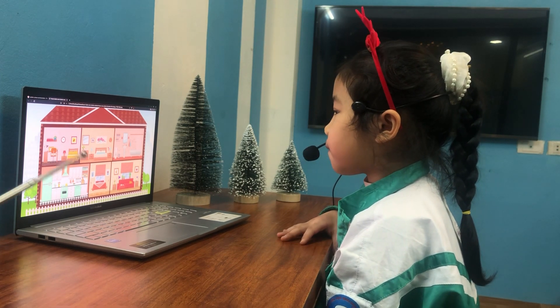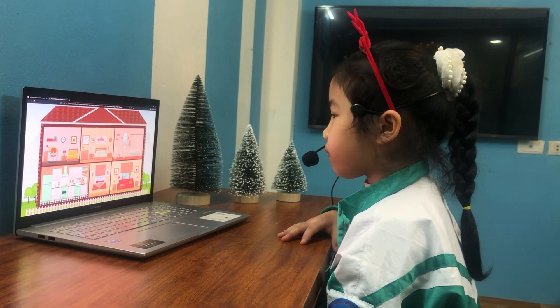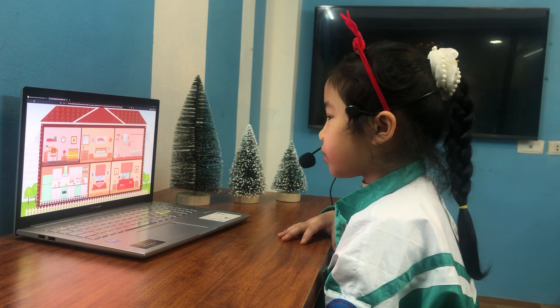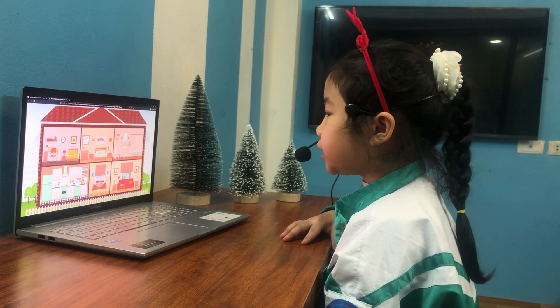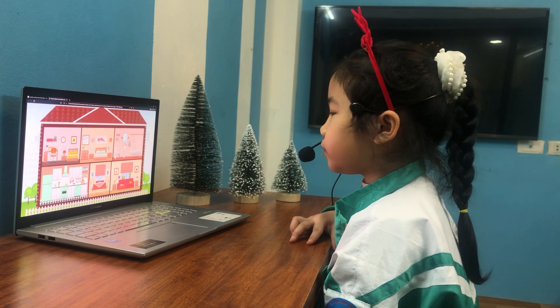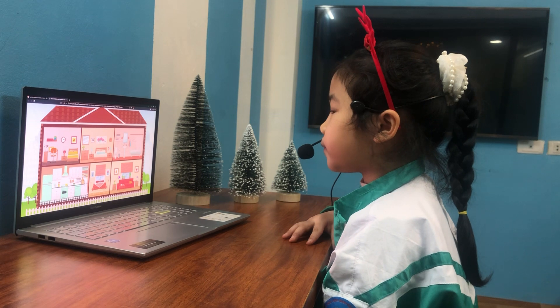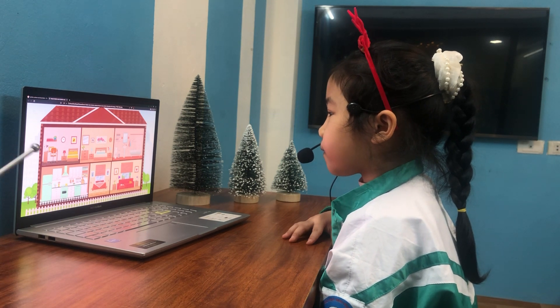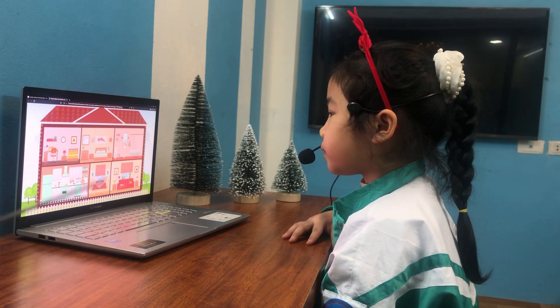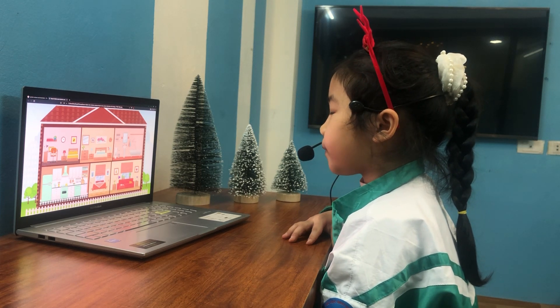Okay, we move on to the dining room. Can you tell me how many tables are there in the dining room? It's one table. Are there three pictures? No. How many pictures? It's two pictures. Good. And can you see the chair? Are there two chairs? Yes. Two chairs, right?